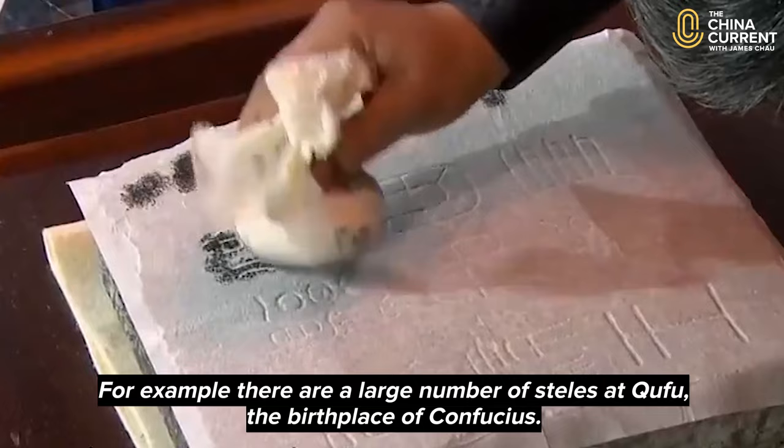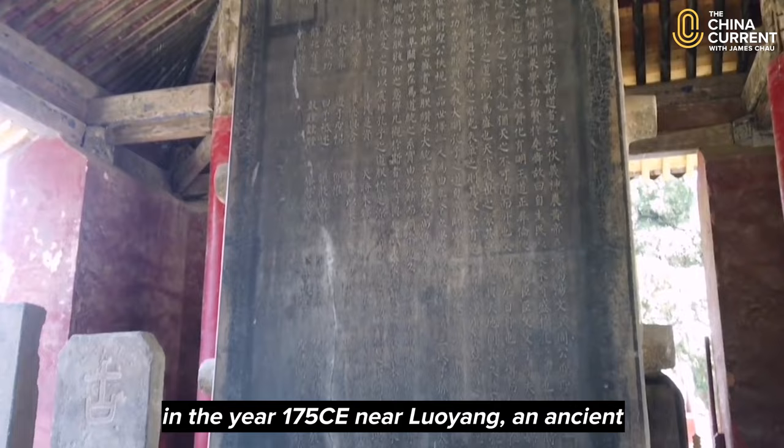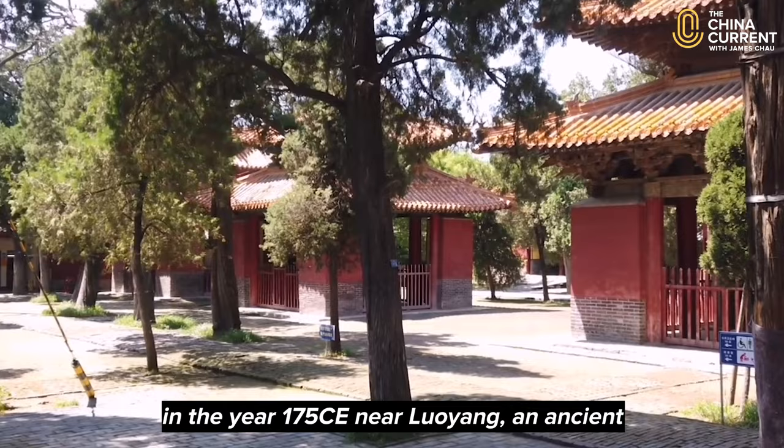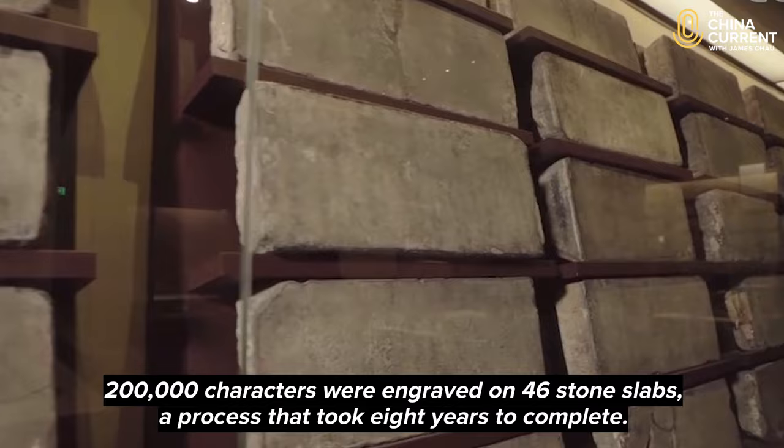For example, there are a large number of steels at Chu Fu, the birthplace of Confucius. These classic texts of Chinese literature were inscribed in the year 175 CE, near Luoyang, an ancient capital of China. 200,000 characters were engraved on 46 stone slabs, a process that took eight years to complete.